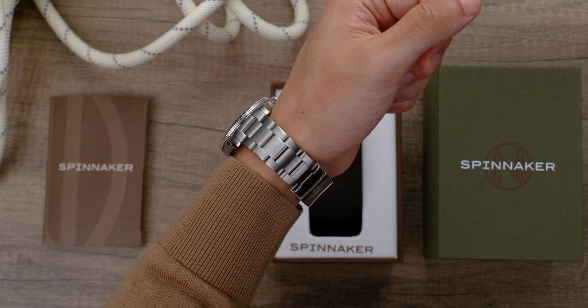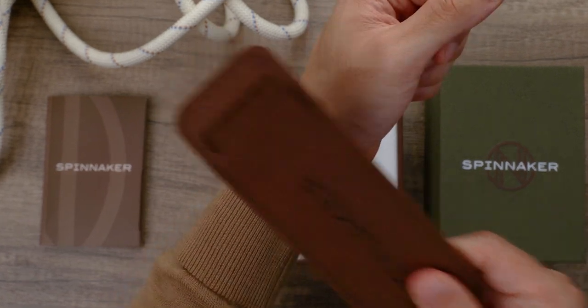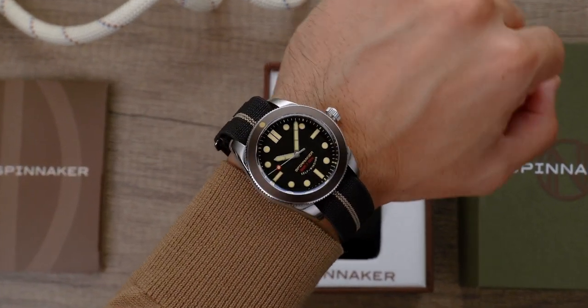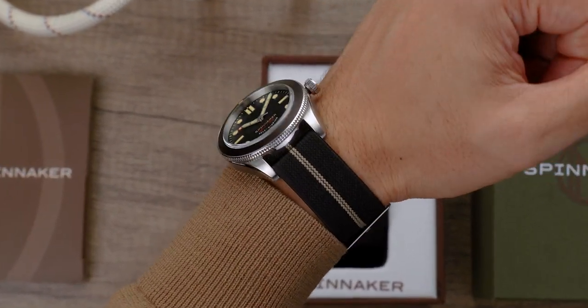A solid stainless steel bracelet is accompanied with a paratrooper-style strap that was made famous by French Navy divers in the 1960s. With a slimmer profile, the strap offers a micro-adjustable, comfortable wear in all conditions.